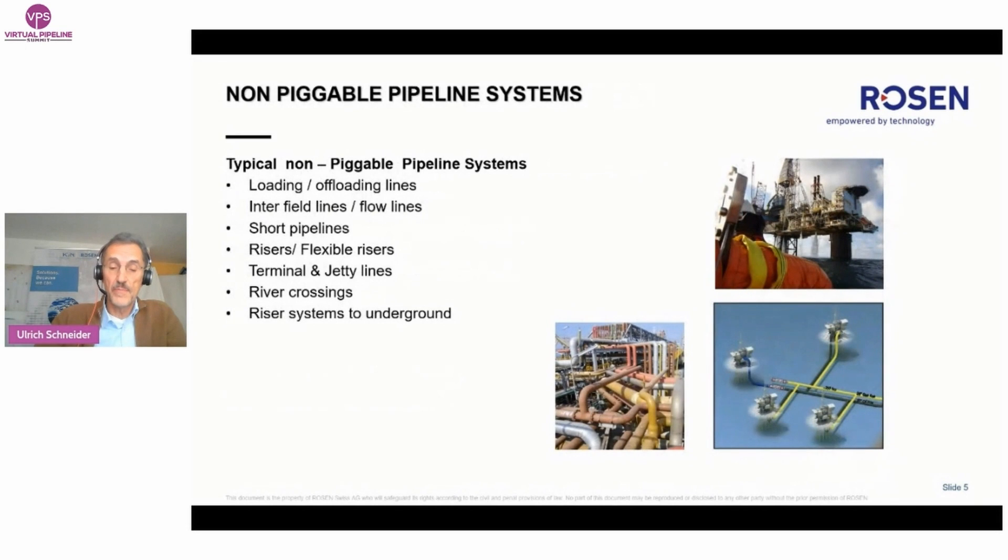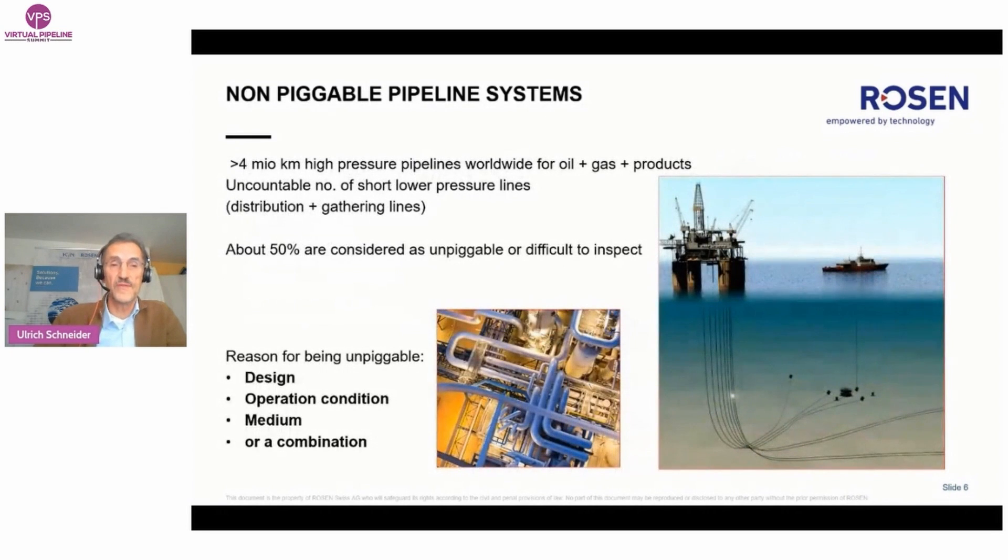Here you can see some examples of typical unpiggable pipelines — pipelines which were not designed to be inspected. We see loading lines, offshore lines, offloading lines, interfield and flow lines, short pipelines, risers, flexible risers and so on. The market for pipeline inspection is more than 4 million kilometers of high-pressure pipelines worldwide. Experts estimate that about 50% of the network is unpiggable or difficult to inspect. The reason for being unpiggable could be due to design, operation condition, the medium, or a combination.